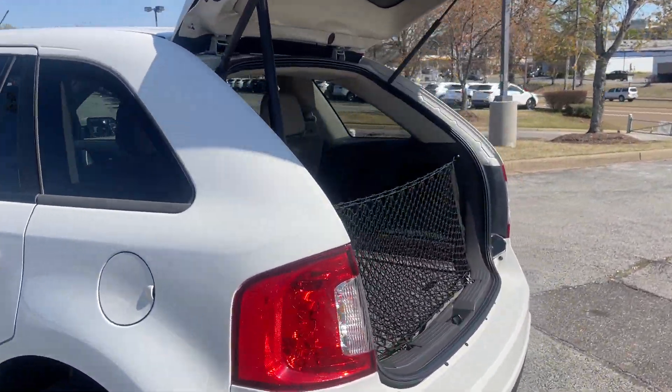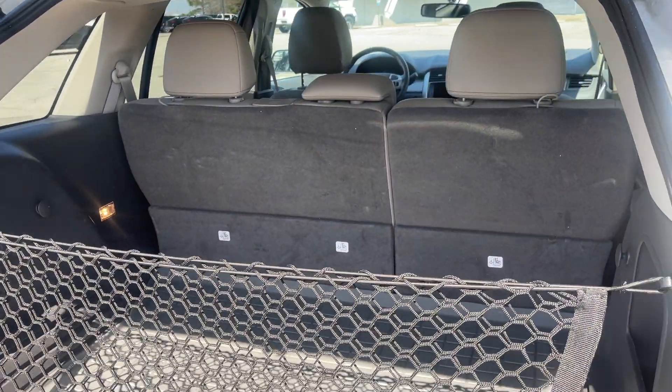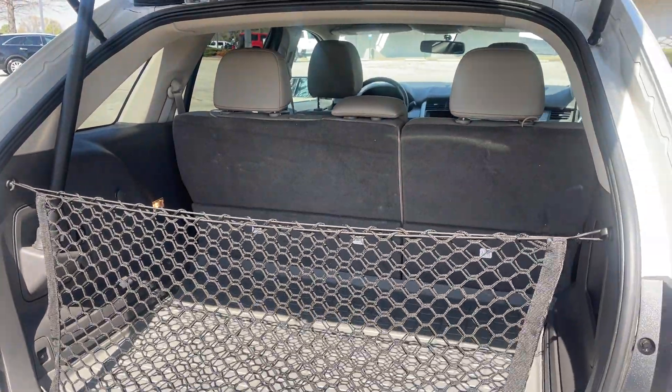And then of course, let's take a peek in the back. Look at the room you have back there behind the rear seat. If that's not enough, just fold them down and then you come up with a lot more room.